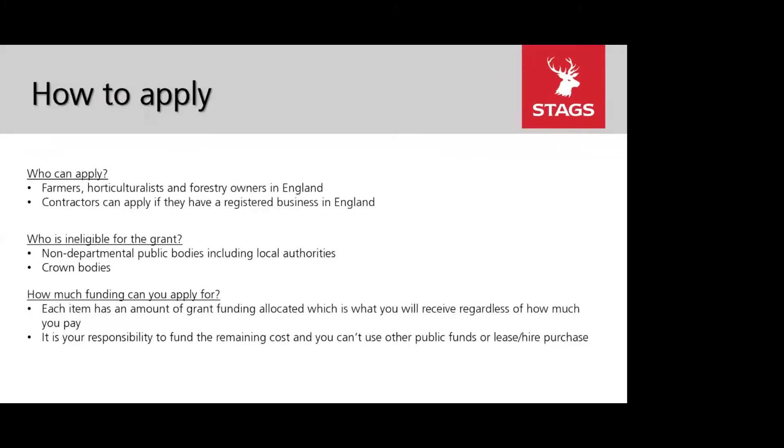The scheme is open to farmers, horticulturalists, and forestry owners in England. Contractors are also eligible to apply this year, providing they have a registered business in England. Tenants are also able to apply, however depending on what equipment you are looking to apply for, it might be worth running it past your landlord on a case-by-case basis.